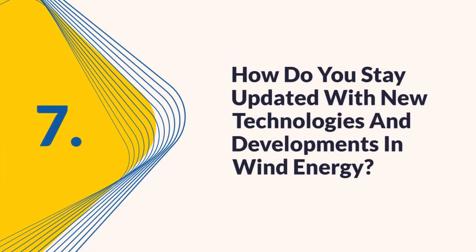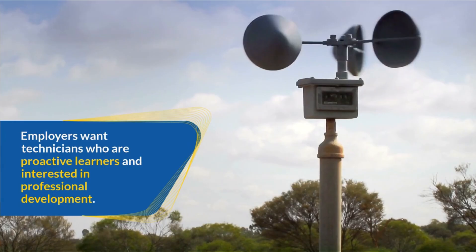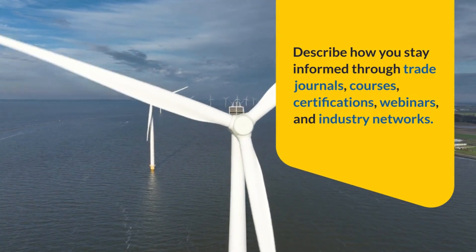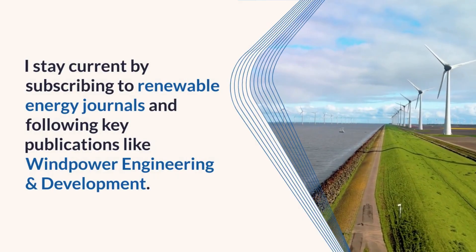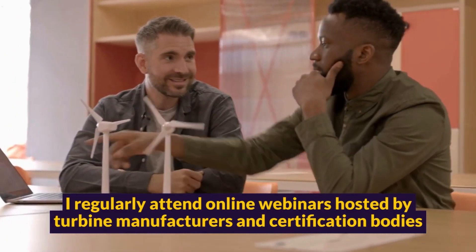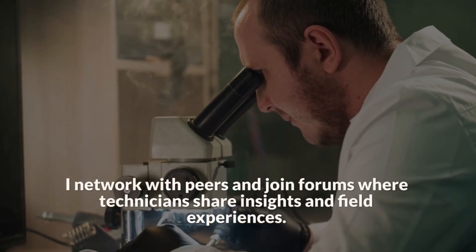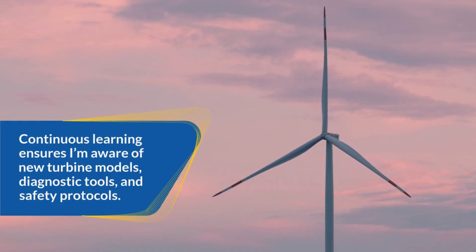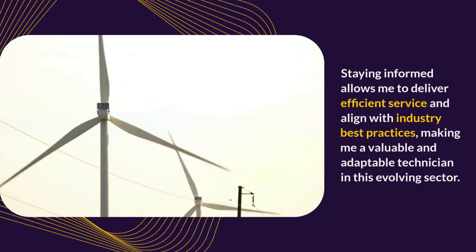Question 7: How do you stay updated with new technologies and developments in wind energy? Technology evolves rapidly in renewable energy. Employers want technicians who are proactive learners and interested in professional development. I stay current by subscribing to renewable energy journals and following key publications like Wind Power Engineering and Development. I regularly attend online webinars hosted by turbine manufacturers and certification bodies. I've also completed GWO training modules and plan to pursue advanced electrical certification. I network with peers and join forums where technicians share insights and field experiences. Continuous learning ensures I'm aware of new turbine models, diagnostic tools, and safety protocols, making me a valuable and adaptable technician in this evolving sector.